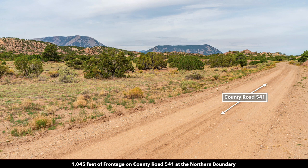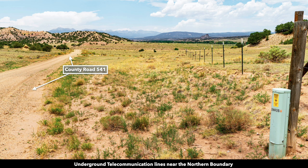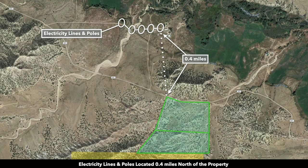There are roughly 1,045 feet of road frontage along County Road 541. There are underground telecommunication lines that run along County Road 541, with an underground cable box just north of the property. There are electricity lines and poles in multiple directions, one being just 0.4 miles north of the property.